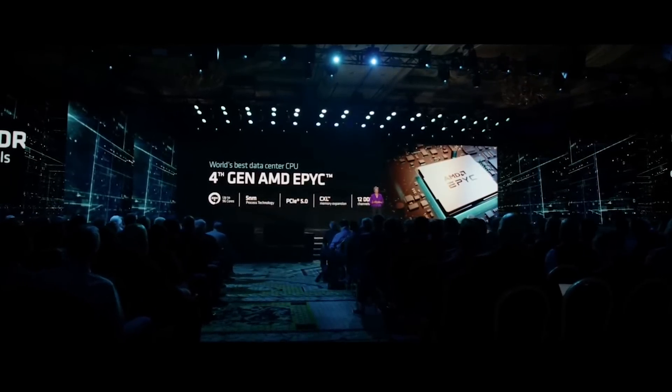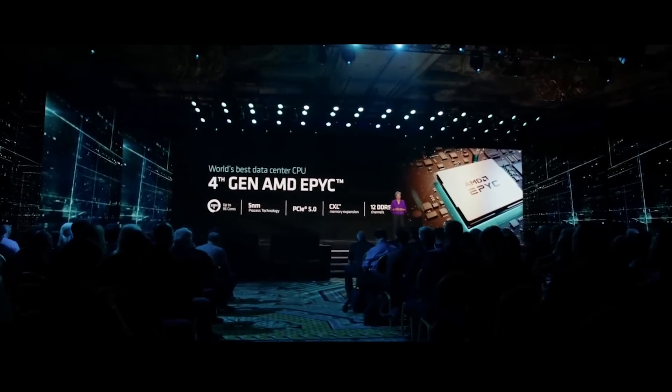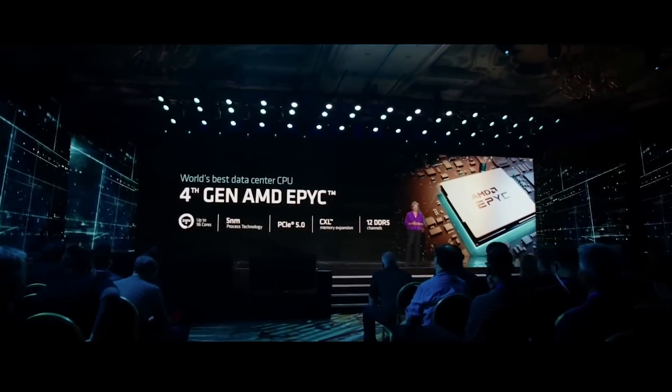Fourth Gen EPYC is truly the world's best data center CPU with more than 300 world records. It also delivers leadership energy efficiency that translates into the best total cost of ownership.